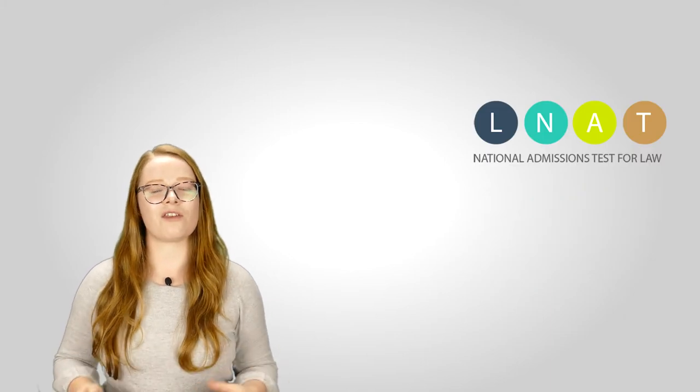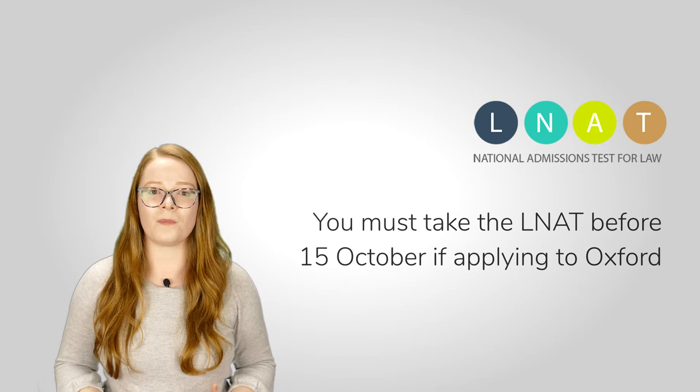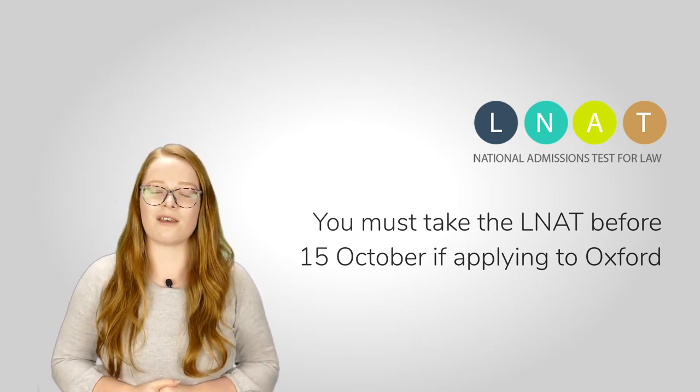The exception to this is the LNAT — the admissions test required by lots of UK universities to take a law course. Those are always taken in national testing centres, the same place that you'd go for your driving theory test.